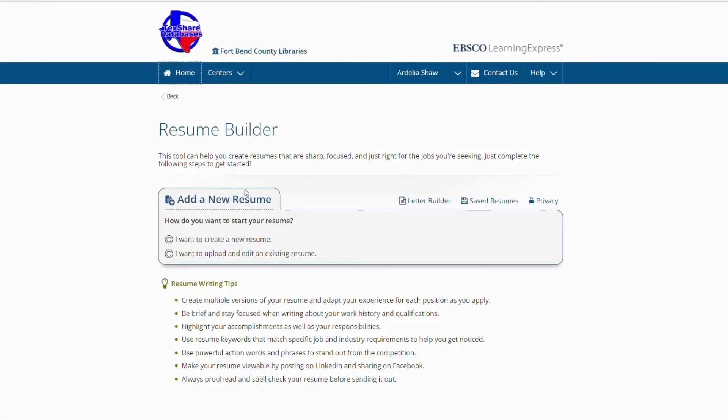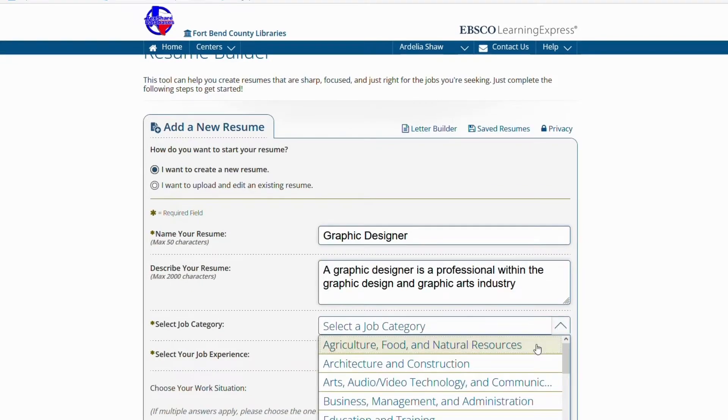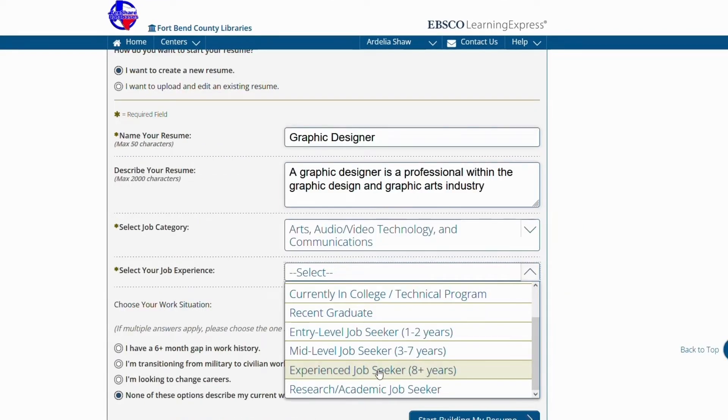The resume writing tool will help you create clear, targeted resumes that are tailored to the roles you're looking for. When using the resume builder, you may create a new resume or upload and edit an existing one. The resume builder will ask you to list a brief description, select a job category, and enter your experience and work situation.